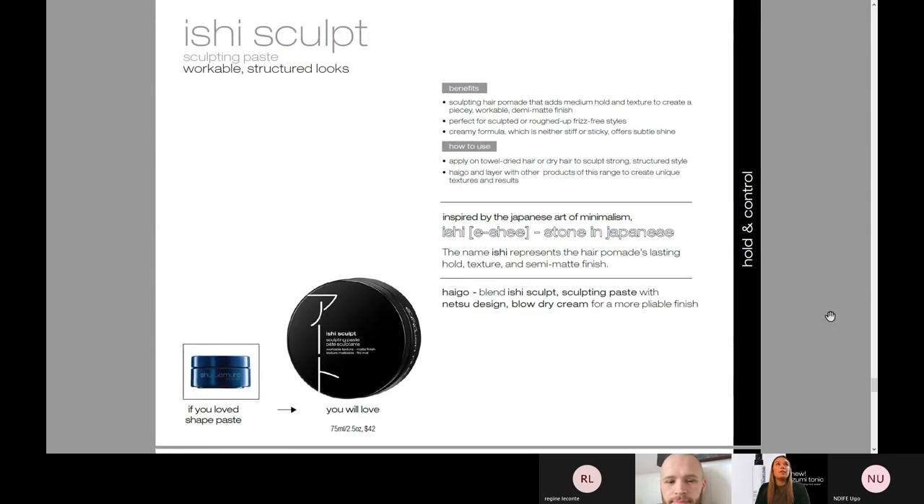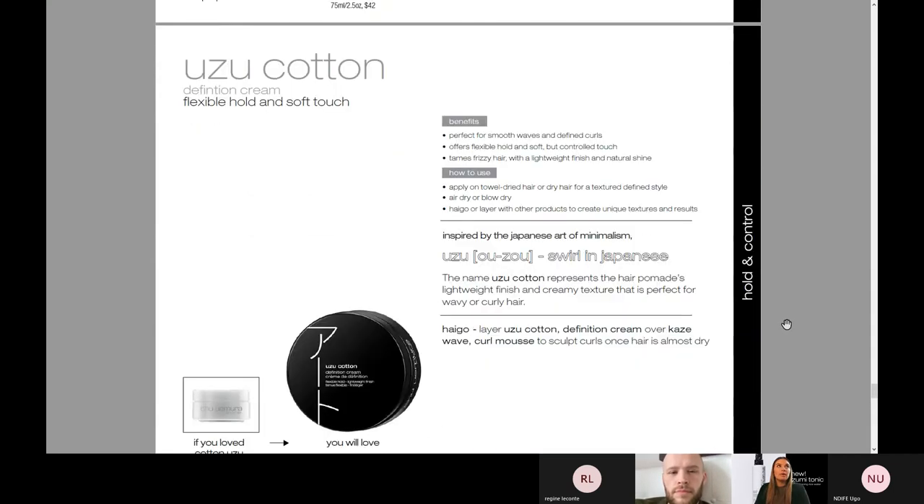Ishi Sculpt is definitely our most popular paste in New York, at least. This is their classic hair pomade — it adds medium hold and texture, creates that really piecey, workable, demi-matte finish. This is great for women and men. If you have a woman with a shorter haircut who wants to just scrunch up her natural texture, this is perfect. A lot of guys just want more of a lightweight cream in their hair — this is perfect for them as well. It's versatile — perfect for sculpted or roughed-up frizz-free styles. It's a really creamy formula, so you're not going to get any stiffness or stickiness, with a really subtle shine — we're not getting greasy head vibes, we're getting polished vibes.